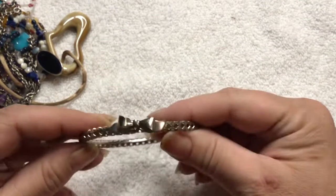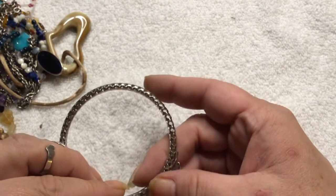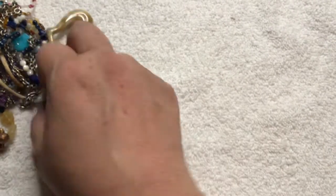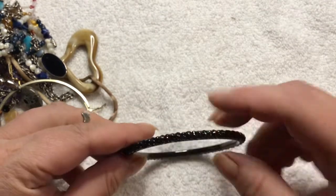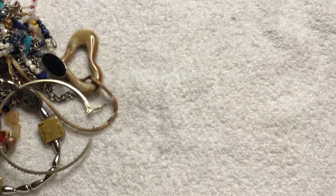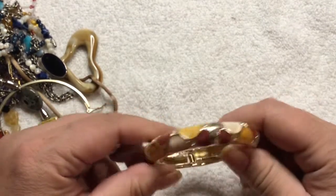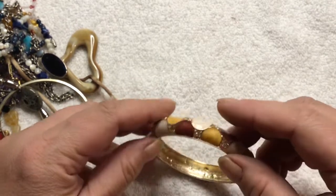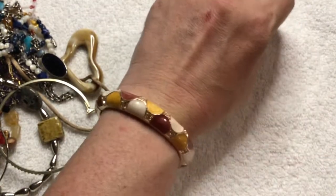We have a bangle bracelet here with a bow — that's cute. It looks like it's kind of crooked, but it's meant to be that way because you can't move it. Here's another bangle bracelet — it's one of those hollow chains, it's in good shape though. Oh, look at this clamper one — that is beautiful. I love the colors, fall colors. Very pretty, that's nice.